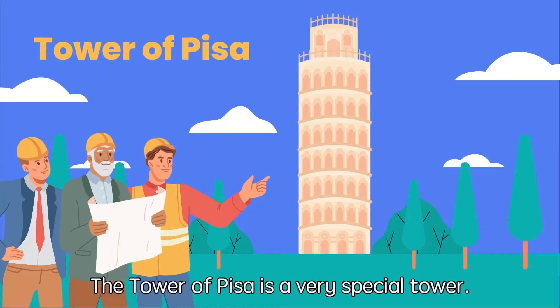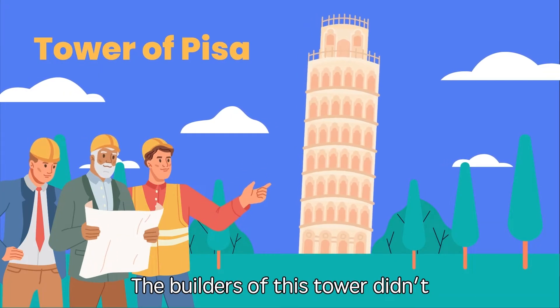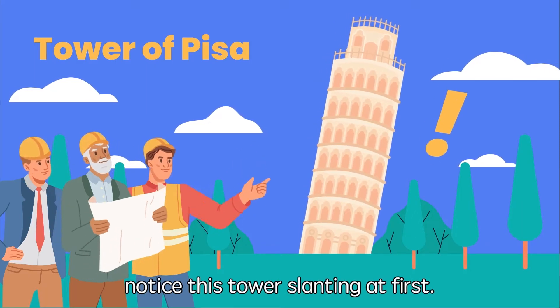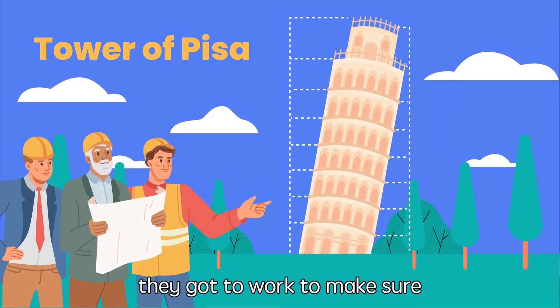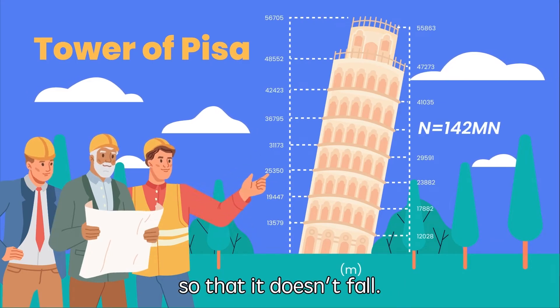The Tower of Pisa is a very special tower! The builders didn't notice the tower slanting at first, but when they did, they got to work to make sure that it is well balanced so that it doesn't fall!